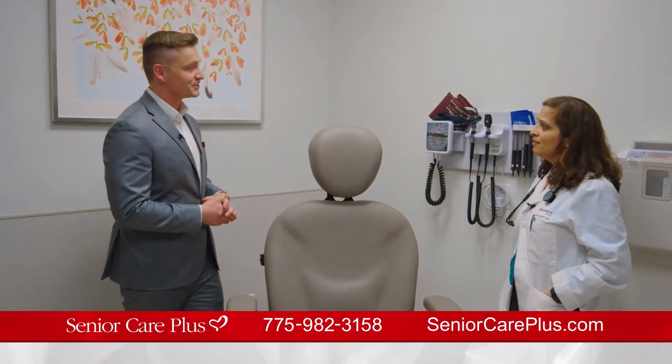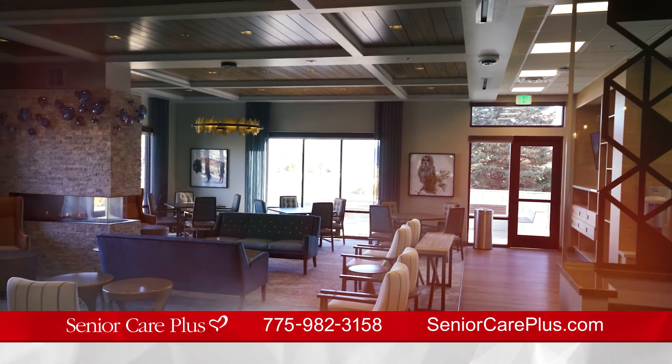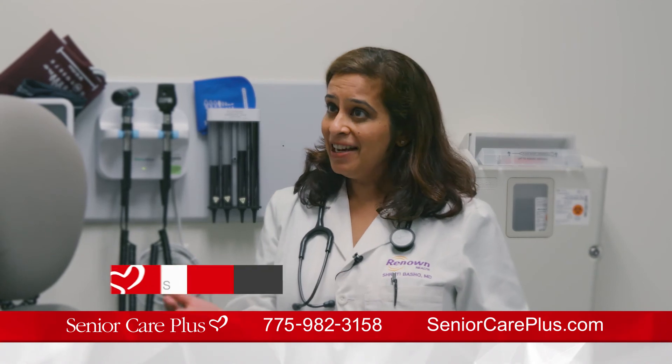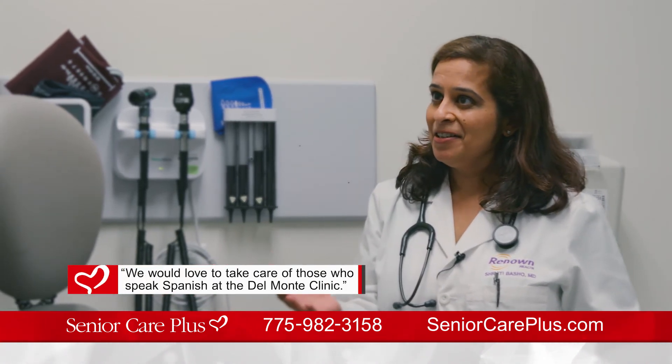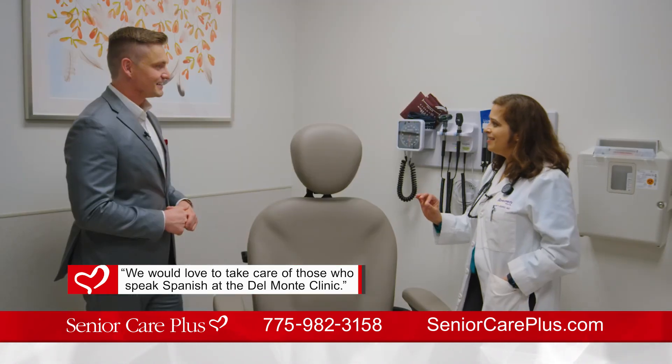Dr. Basho, this place is so unique unlike any other in Northern Nevada for our seniors. You're absolutely right, Kai. There's no other practice like this in Northern Nevada. We have bilingual staff — para aquellos que hablar español, nos encantaría cuidar de ustedes en Del Monte Senior Care Plus.